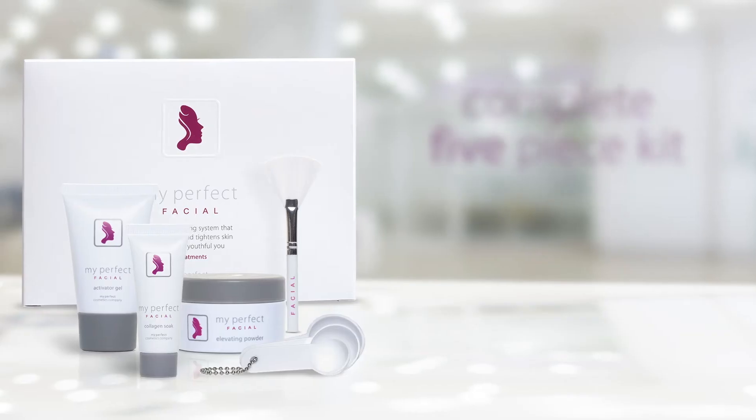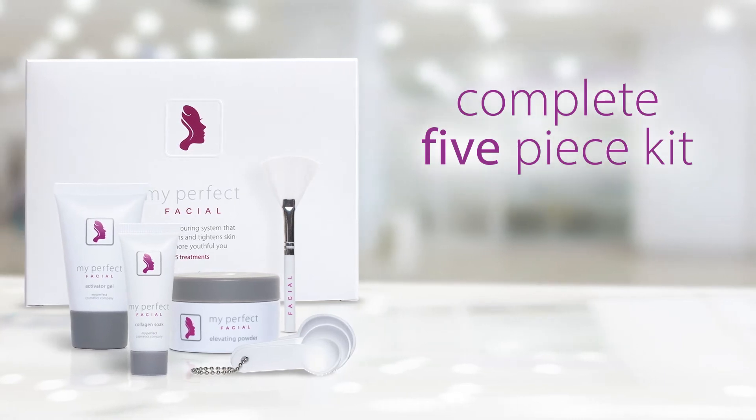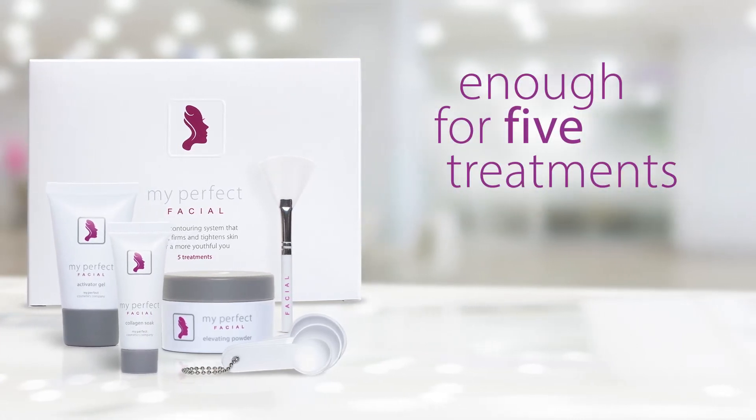When you order My Perfect Facial, you will receive our complete five-piece kit — enough for five full at-home treatments.